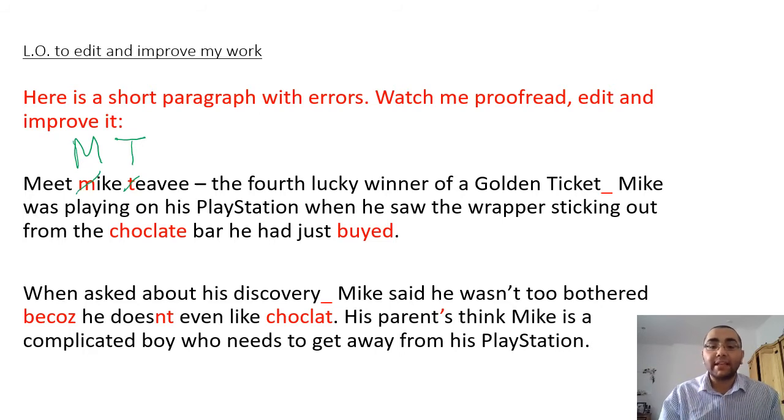So I'm either going to put a full stop or an exclamation mark. Let's read the sentence again: 'Meet Mike TV, the fourth lucky winner of a golden ticket.' If you think I should put an exclamation mark, raise one finger. If you think a full stop, raise two fingers. I can see most people have got one finger up, so I would put an exclamation mark - because he's the fourth lucky winner of a golden ticket, it's something exciting. If you did put a full stop it would be grammatically correct, however it's better to use an exclamation mark here.